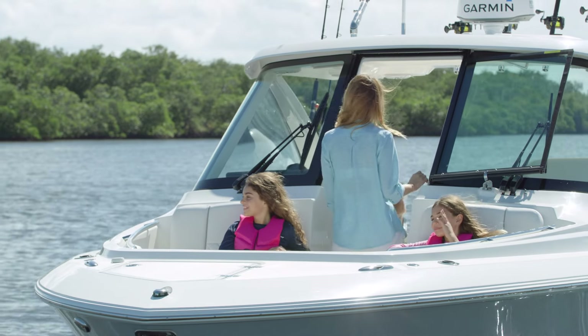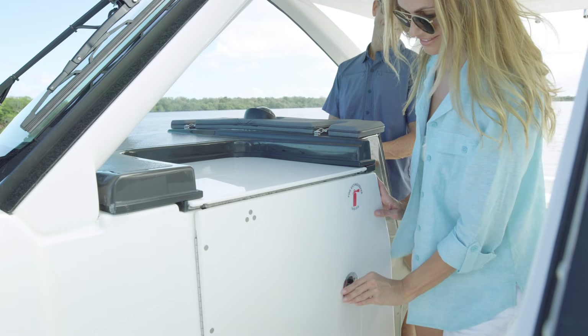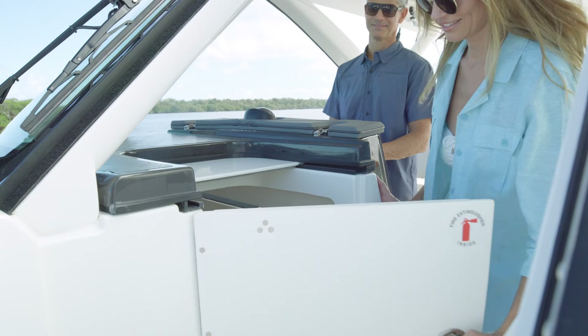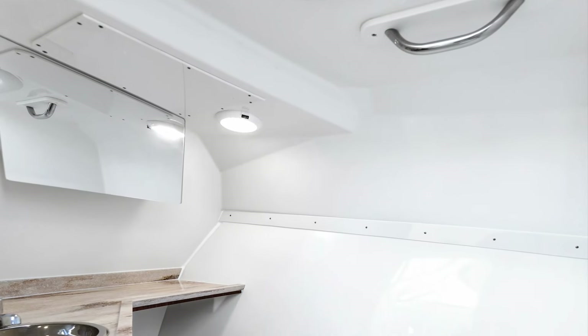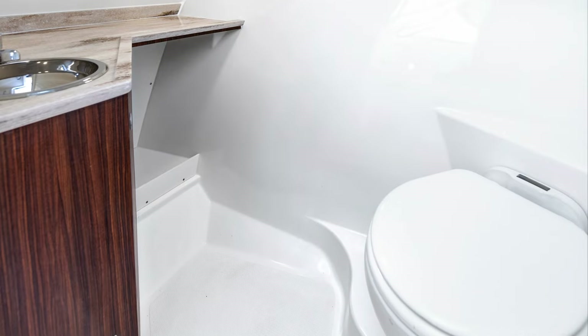Walking aft through the center-hinged window, you'll find the head-entry door to starboard. Pursuit's patented head-entry door opens inboard over the main walkway, while a sliding panel recesses into the forward dash, allowing for an easy entry. Below, you'll find an updated sink, vanity, and head.